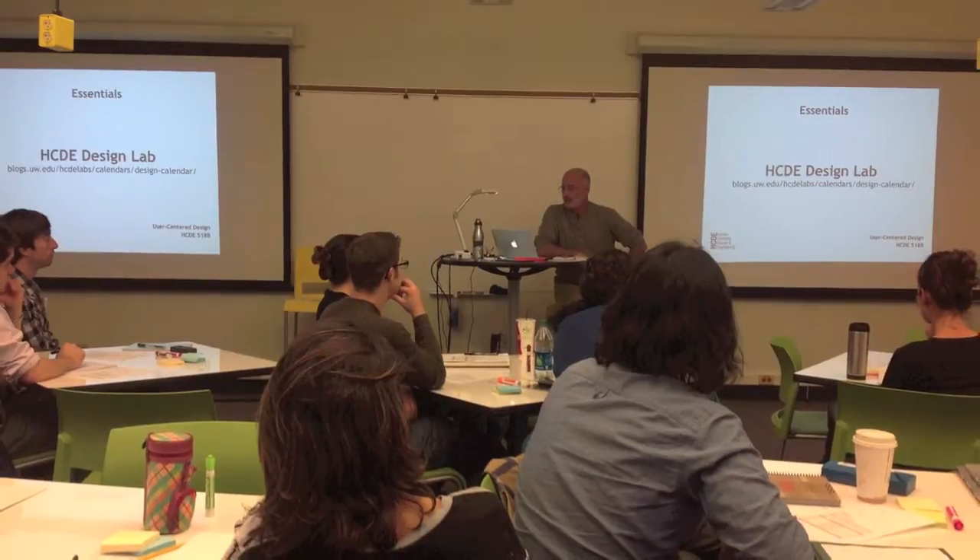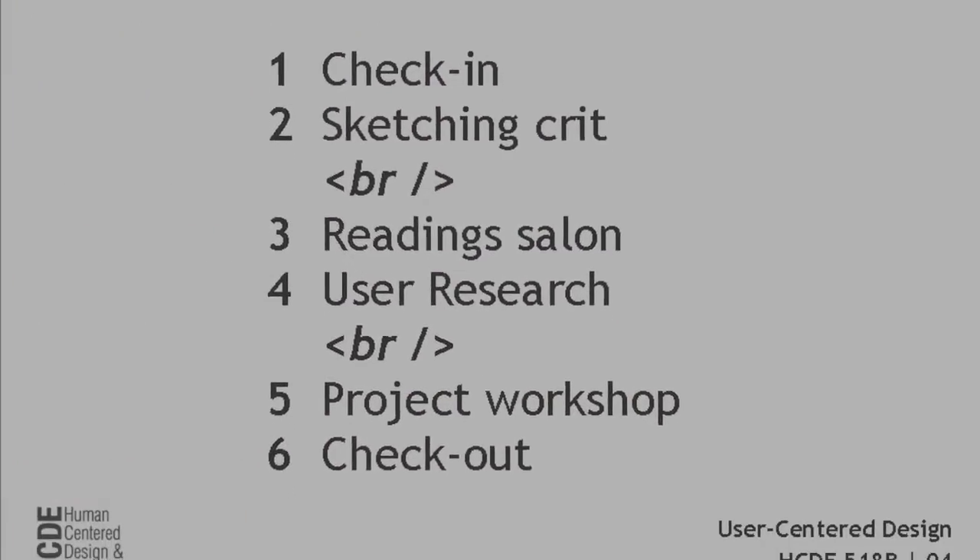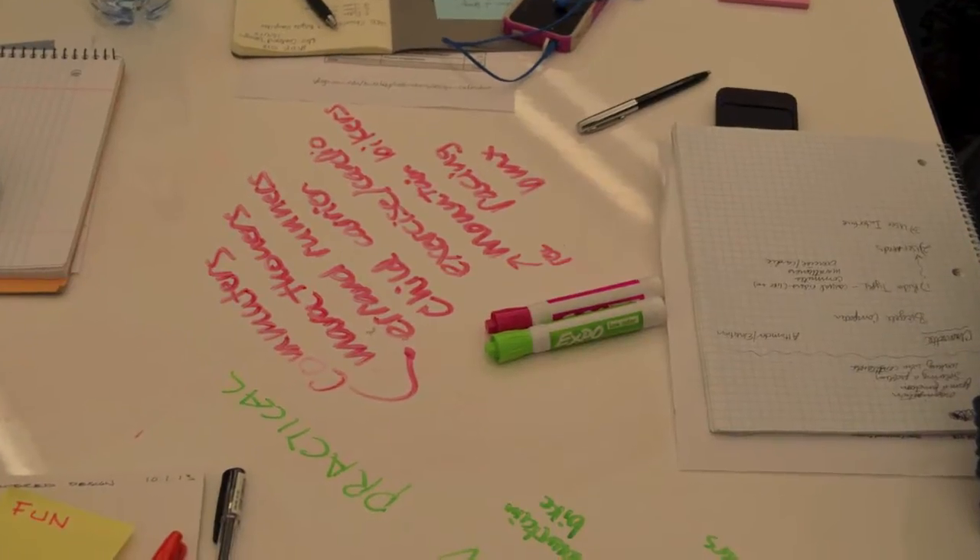There goes Andy at 6pm, like always. Lecture, sketch, crit, and some salons. The agenda may be the same, but each week a new skill took gain.